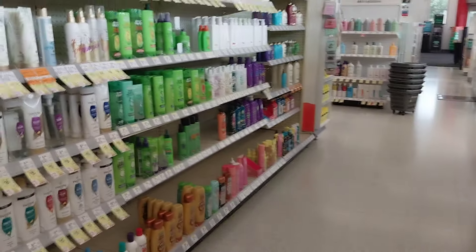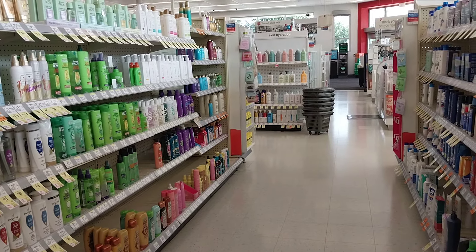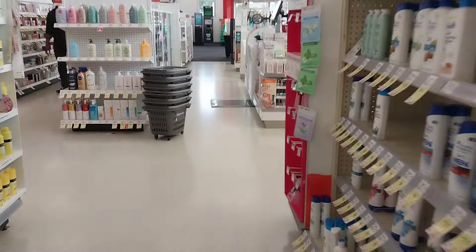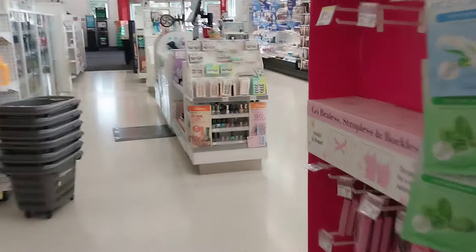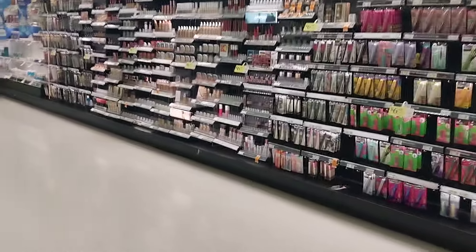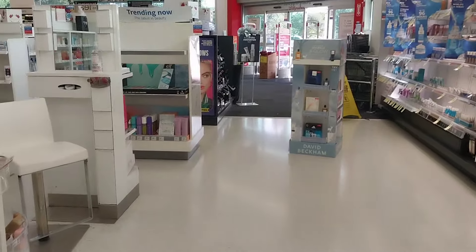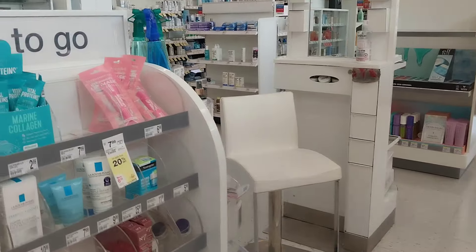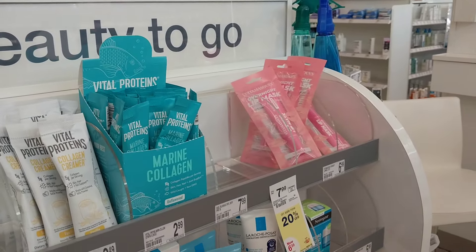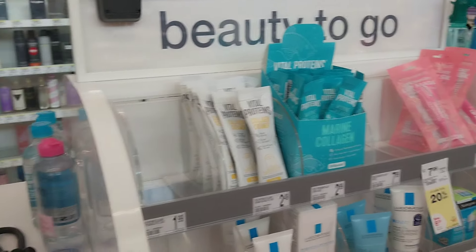We're going to walk over to the beauty counter — it's not much of a counter in this store — so I can show you the coupons and go over that information for anyone who may be in need. Spoiler alert: I am not buying any of this stuff because I don't need it, so don't be looking for math or deals from me today.